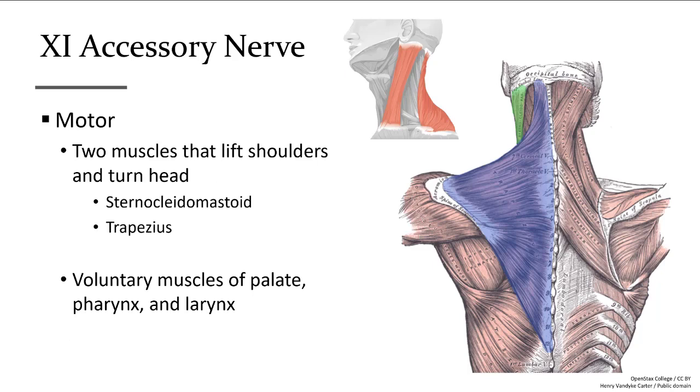The accessory nerve is cranial nerve number eleven, and it's just a motor nerve controlling muscles on and within the neck and on the shoulders. Its motor functions include turning the head and shrugging or lifting the shoulders.